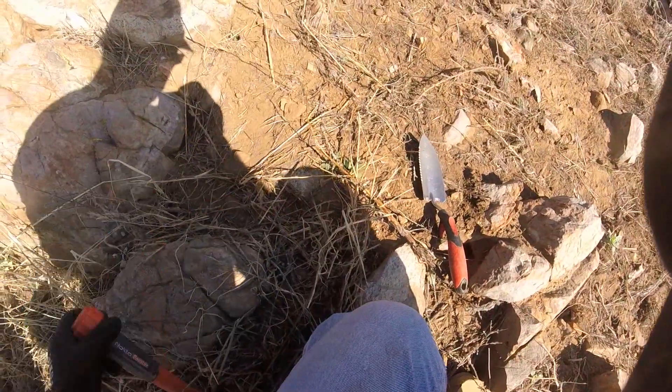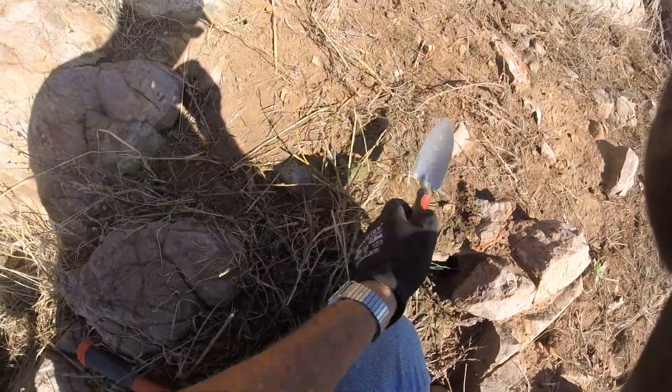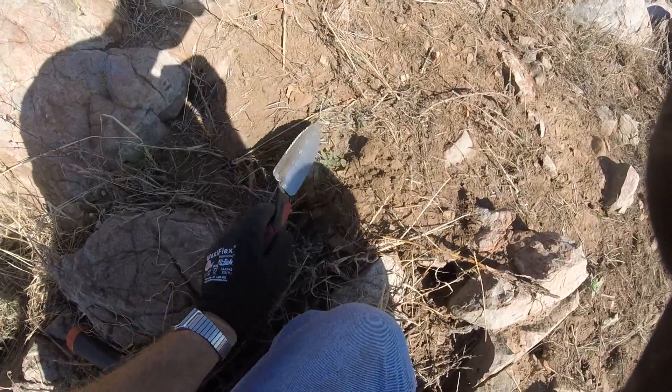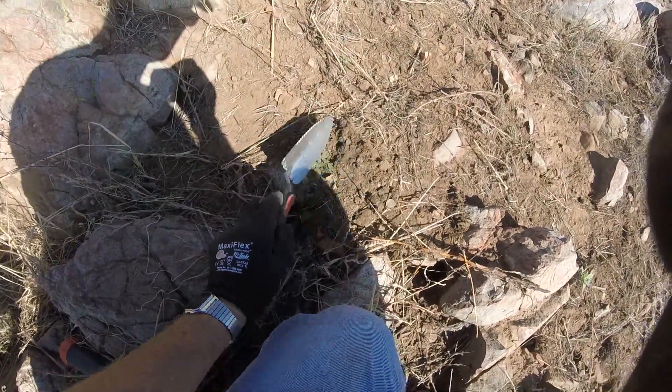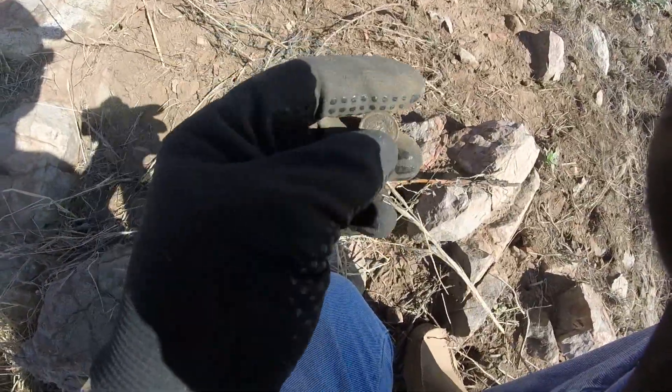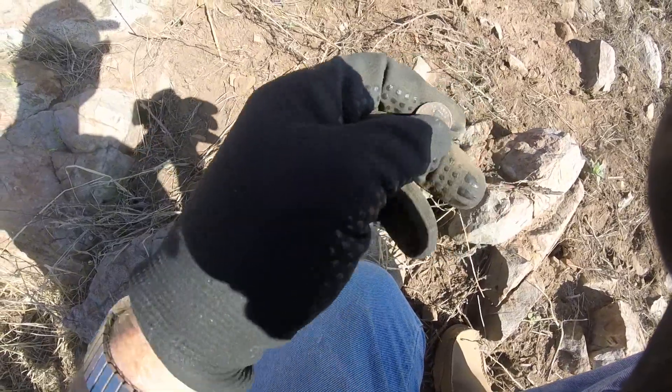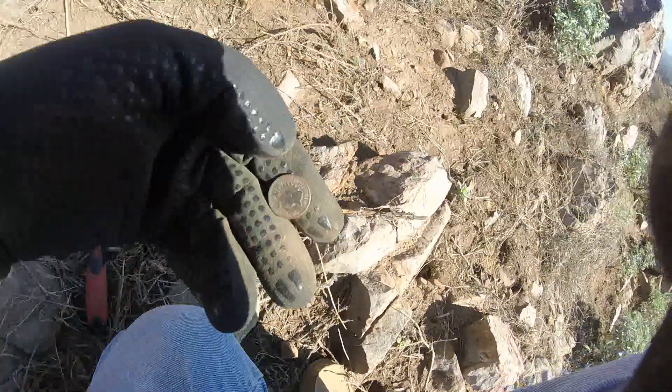About three feet from where I got the Merc I got another head — actually there was another Merc. A whole roll of them! There it is — Indian head, I think. Yeah, Indian head. Now that'll do. 1903.